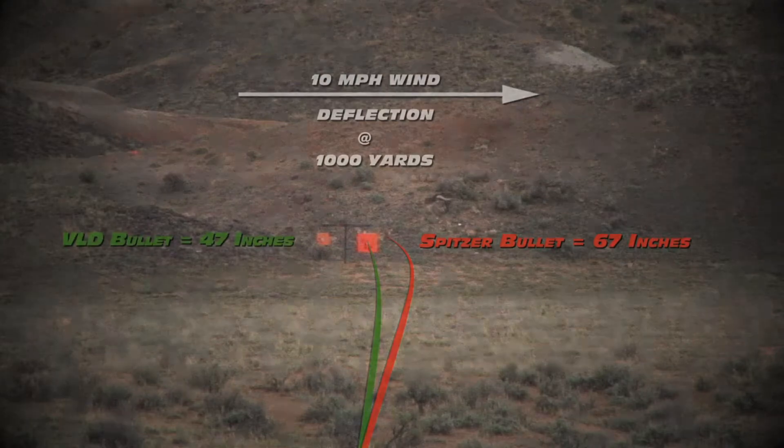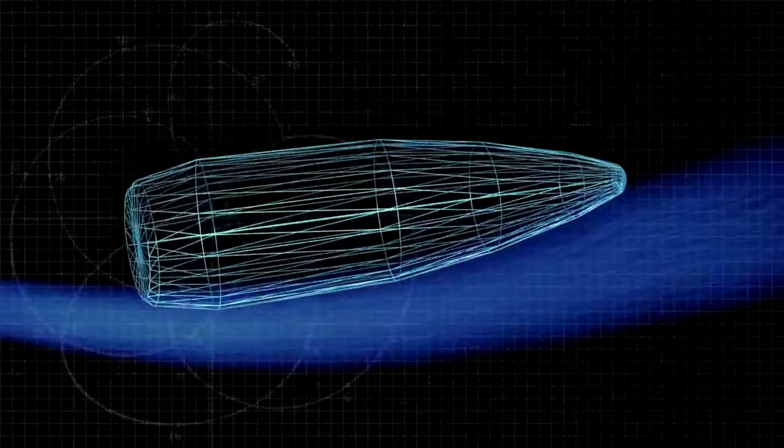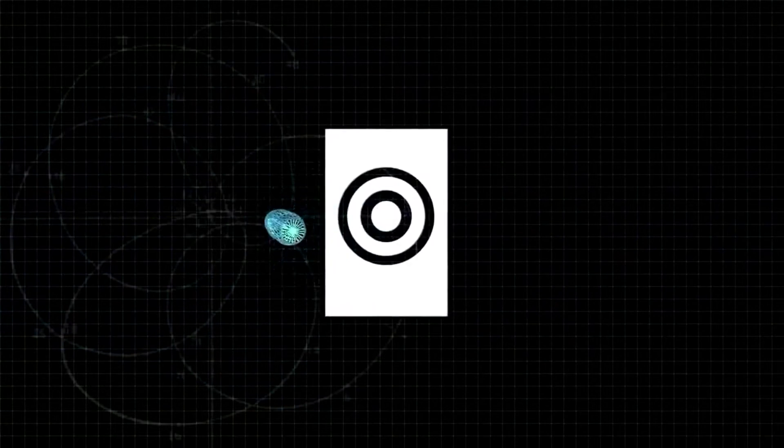That's why it's difficult to gauge the wind — it's the ultimate unknown factor. A bullet can move at a distance of around 5 inches for every 1 mile per hour of wind.